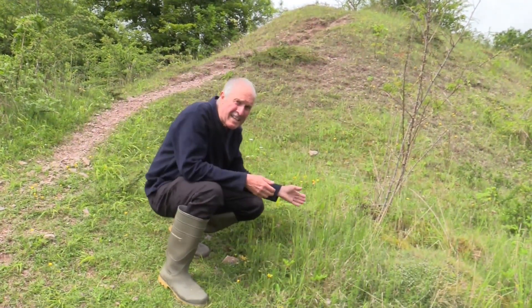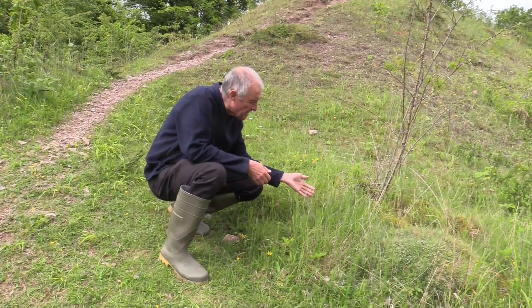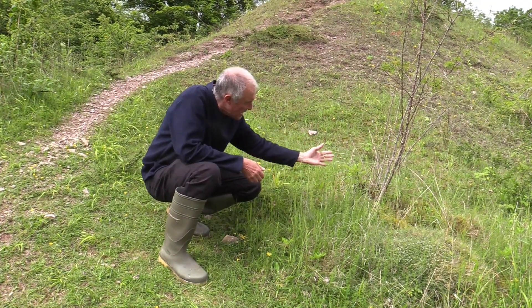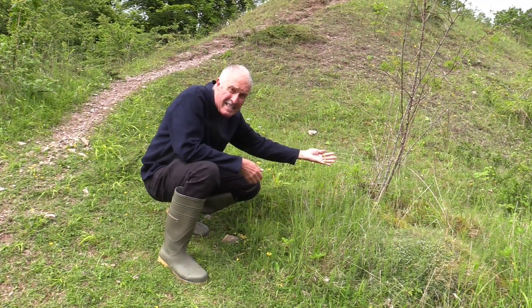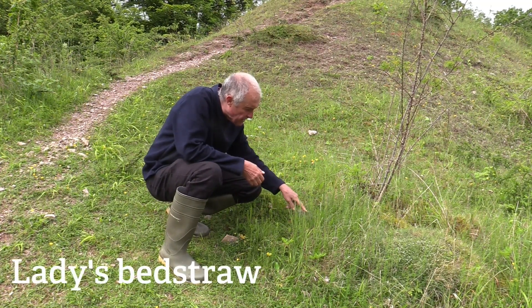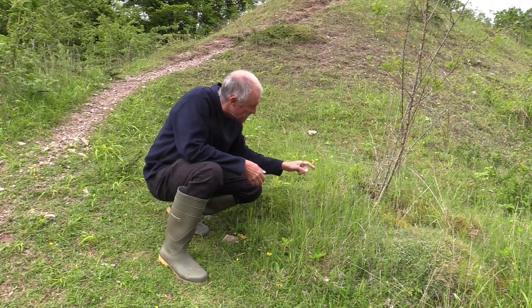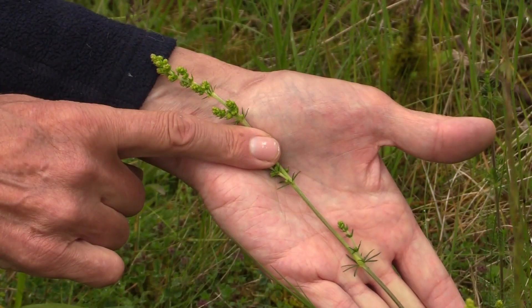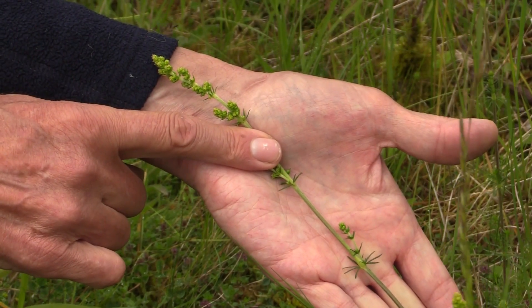Another really good indicator of lowland calcareous grassland is this tall green yellow-topped plant here — this is lady's bedstraw. You can see it's got whorls of little fine leaves all the way up the stem, and it finishes off in this cluster of yellow flowers. These will be open in a day or two, so they'll look even more yellow then.